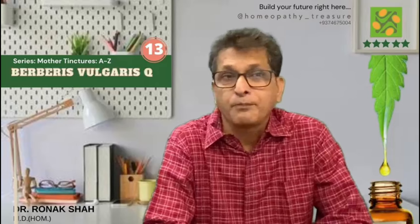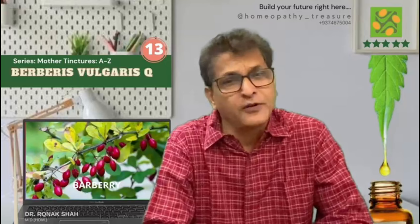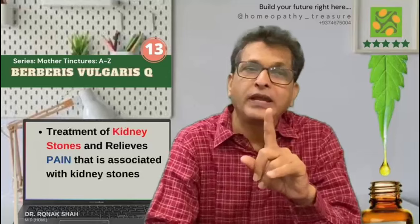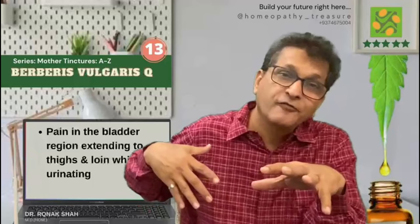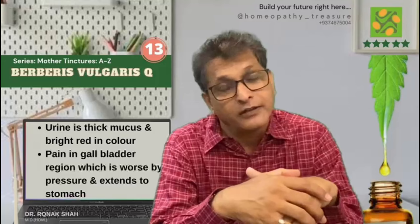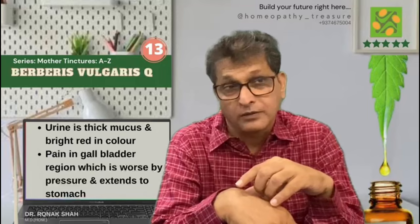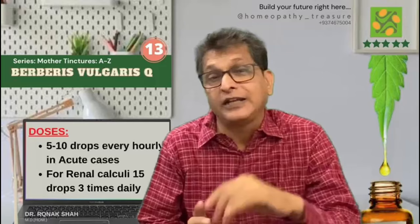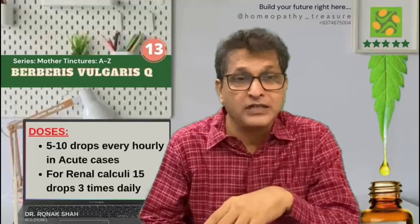Berberis vulgaris Q, prepared from the plant Berberis vulgaris — a very famous remedy. It has action on the kidney, liver, and urinary tract. Used in the treatment of kidney stones and to relieve pain associated with stones. Generally pain in the bladder refers to the thighs, especially while urinating, and the urine is thick, mucus, and bright red in color. We use it for gallstone pain also, where the pain is in the gallbladder region, worse by pressure and extending to the stomach. Mother tincture: 5 to 10 drops very frequently in acute cases, even every hour. For renal calculi: 15 drops 3 times a day.